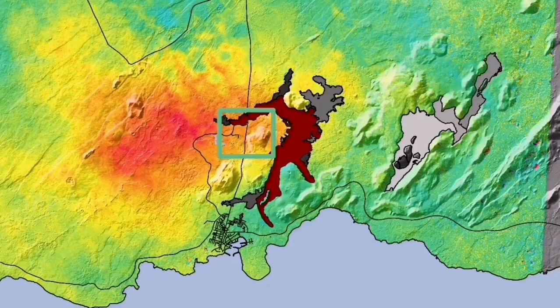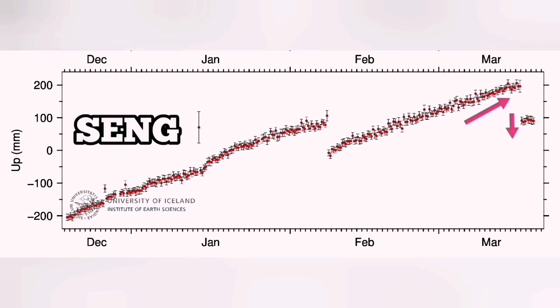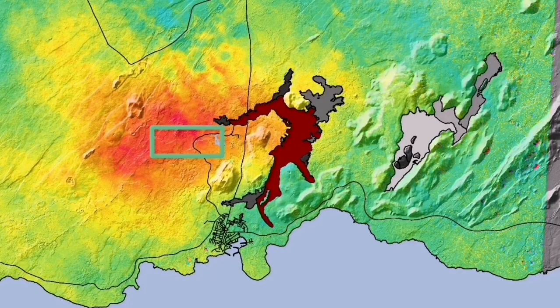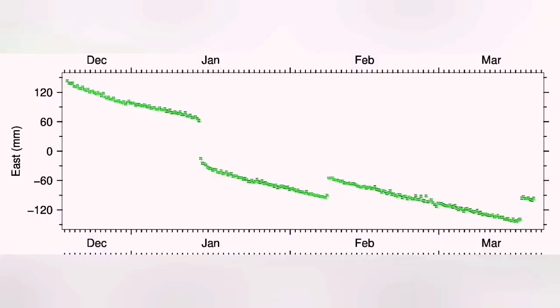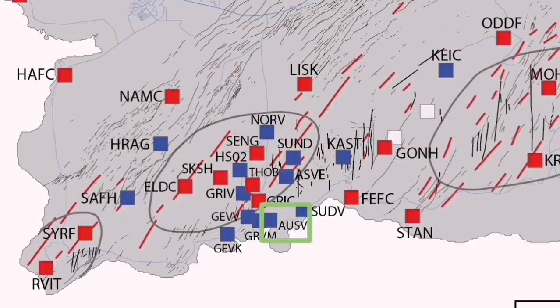This is the Svartsengi GPS data we are seeing. Interestingly, when we have the uplift and then the eruption happens, we see a downfall — as if the ground falls due to magma flowing from Svartsengi toward the Sundhnúkur crater to the east. In Eldvörp, we have the opposite of that. In the east-west direction, we have a contraction of the ground, and the moment the eruption happens, it starts to stretch back.